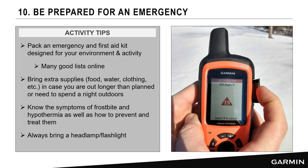Pack an emergency first aid kit designed for your specific activity. Bring extra supplies — food and water — in case you're out longer than planned or need to overnight. Know the symptoms of frostnip, frostbite, and hypothermia, and how to treat them for yourself or someone in your group. Always bring a headlamp — you don't know when you'll be delayed, and being able to see your footing safely as you exit the woods is essential.